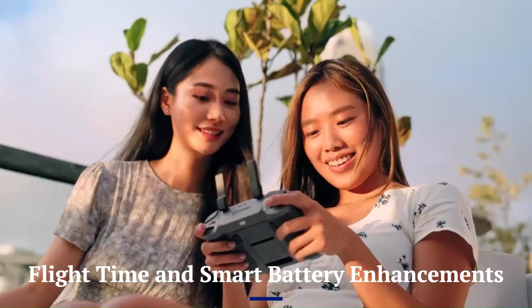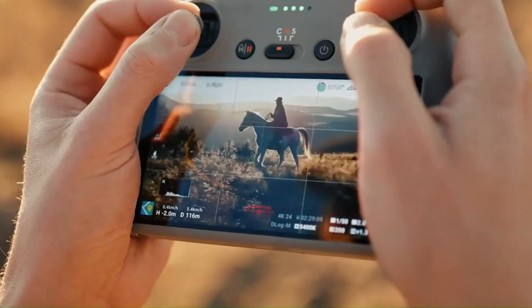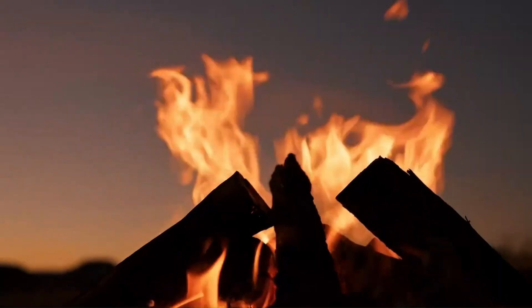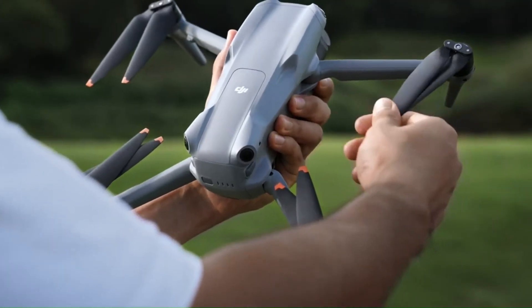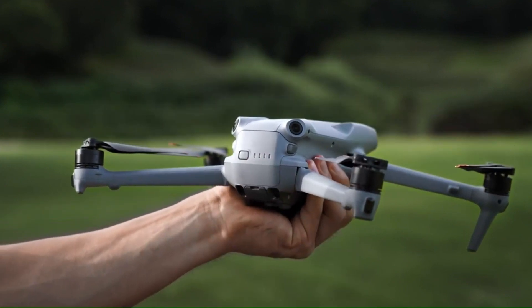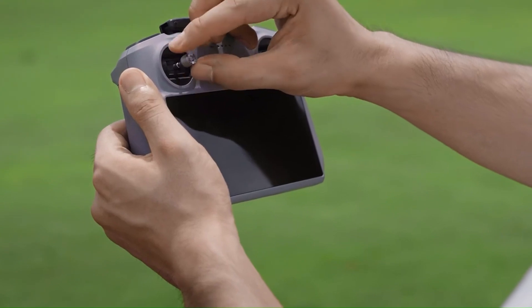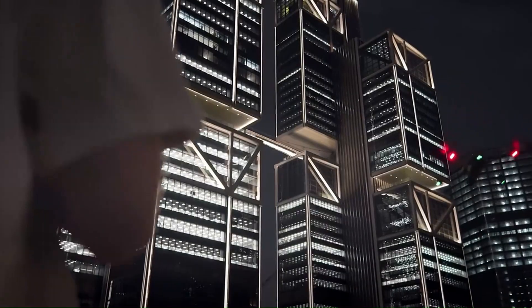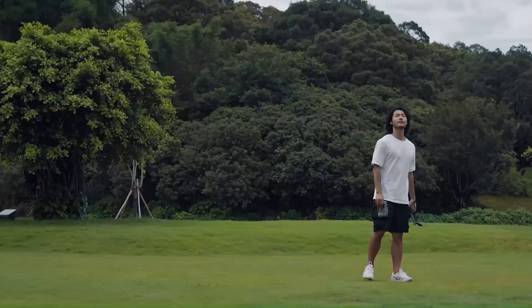Flight time and smart battery enhancements. Battery life has always been a crucial factor for drone users, and DJI could extend the Mini 5 Pro's flight time beyond 40 minutes by introducing a more efficient battery system and improved power management. Advanced AI-driven battery optimization could dynamically adjust power consumption based on flight conditions, ensuring longer airtime without adding weight. Some rumors also hint at faster charging speeds and potential support for a new smart charging hub, making quick top-ups more convenient for on-the-go pilots.